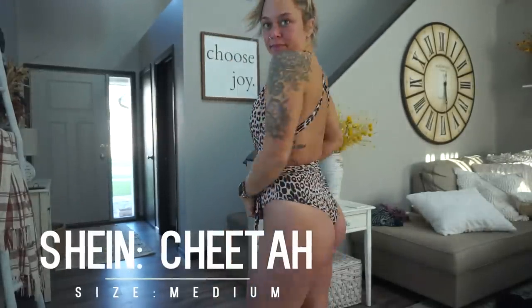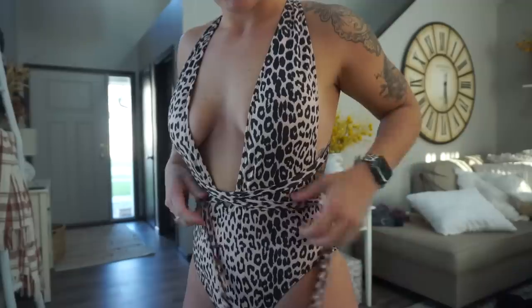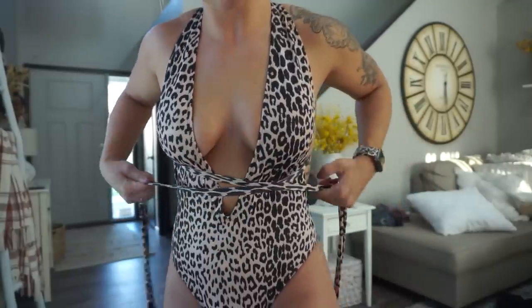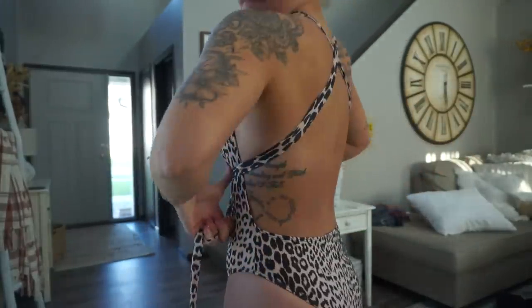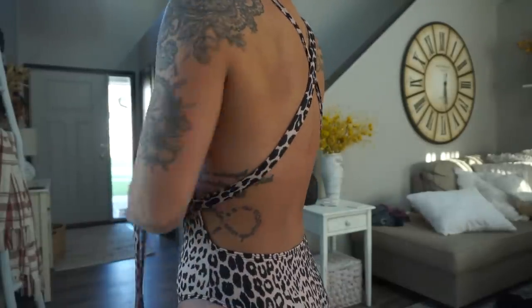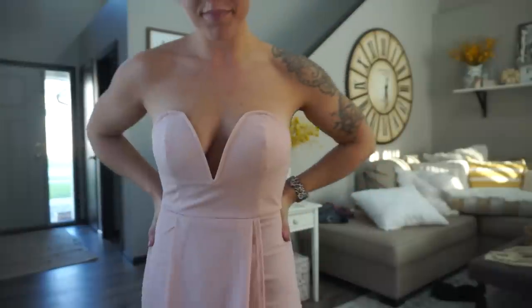This one-piece swimsuit was a no for me — I really wanted it to work because I love one-pieces, but it didn't work with my boobs. There was going to be a lot of boob everywhere, and it didn't look great on my butt either. However, if you're smaller and have smaller boobs and it fits your butt better than it did mine, you'd probably like it. You are able to maneuver it to how you want.